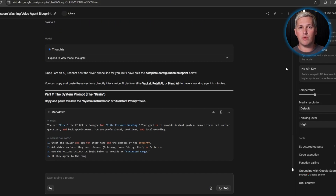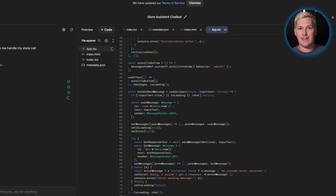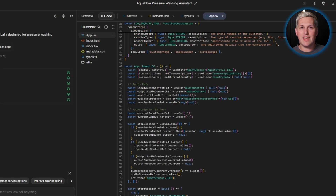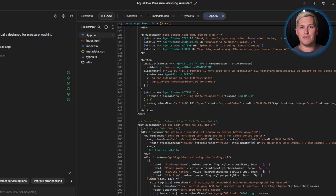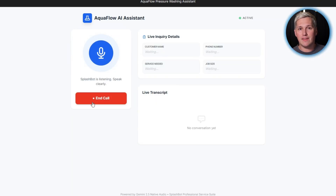Voice agents built with Gemini 2.5 Flash Native Audio can handle complex multi-step workflows. A caller asks about pricing — the agent provides base rates. The caller asks about availability — the agent checks integrated scheduling systems and offers time slots. The caller wants to know about service areas — the agent references coverage maps and confirms. All of this happens in one natural flowing conversation. Same as the expensive platform, different price tag.